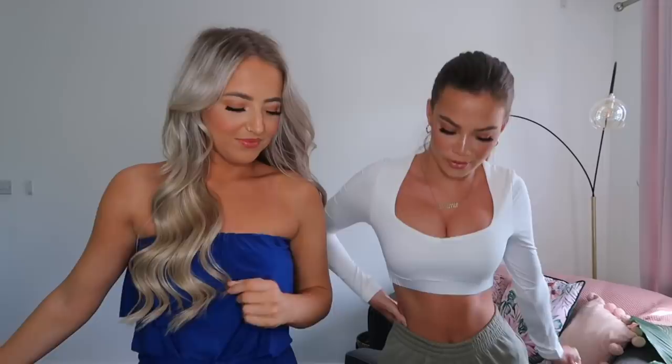Hi guys, welcome back to our channel. If you're new here, I'm Imi and I'm Kira. In today's video we're going to be doing another Boohoo haul. We've been kindly gifted this by Boohoo, which we're so excited about because we love Boohoo and all their clothing. Thank you Boohoo for gifting this to us.